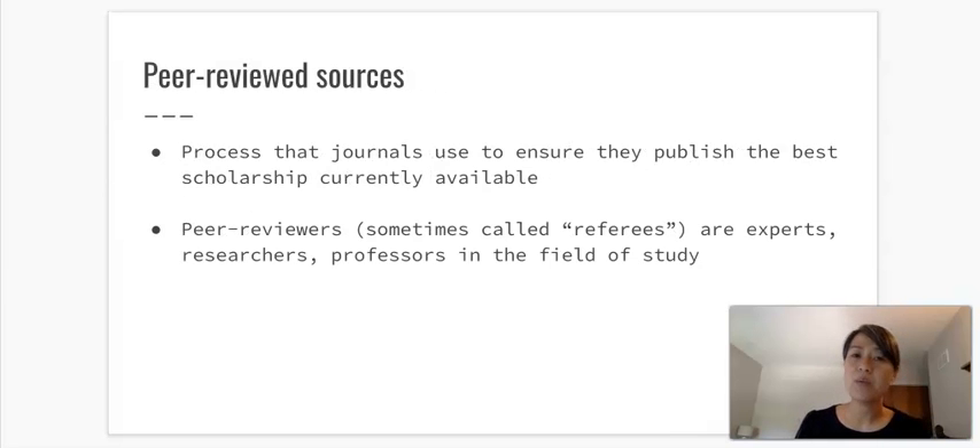Moving on to definitions — I wanted to start with something many of you might already be familiar with, just so we have a baseline understanding. Peer review refers to the process that journals use to ensure they publish the best scholarship available. Peer reviewers, sometimes called referees, are experts, researchers, or professors in a field of study. With the current COVID-19 pandemic, peer review is the process that ensures a published study has the right sample size and that the methodology used to produce results is appropriate.